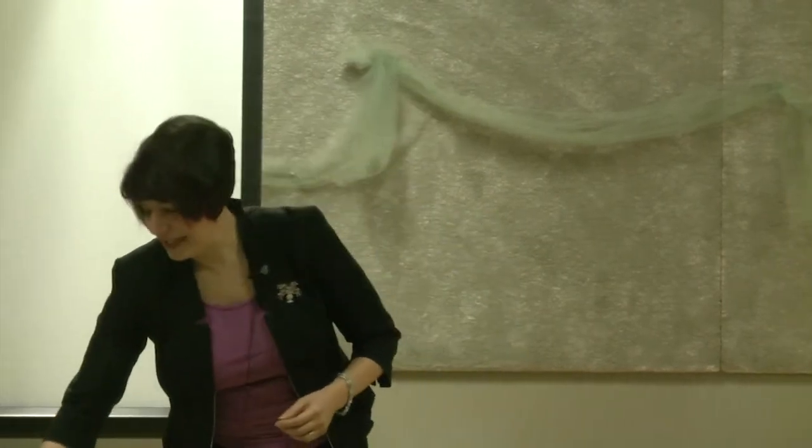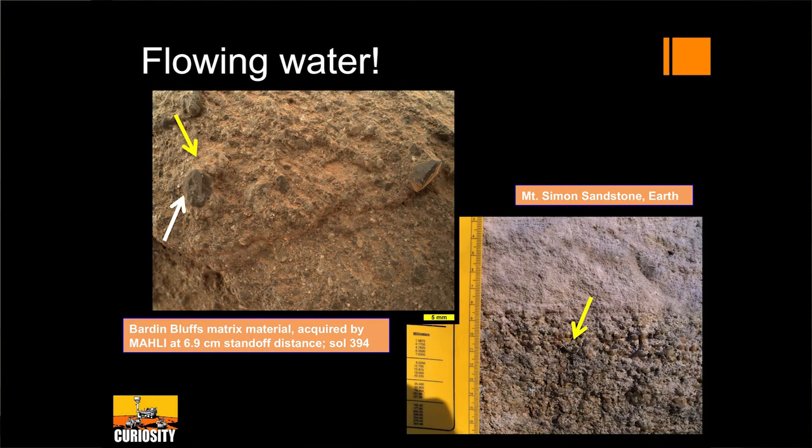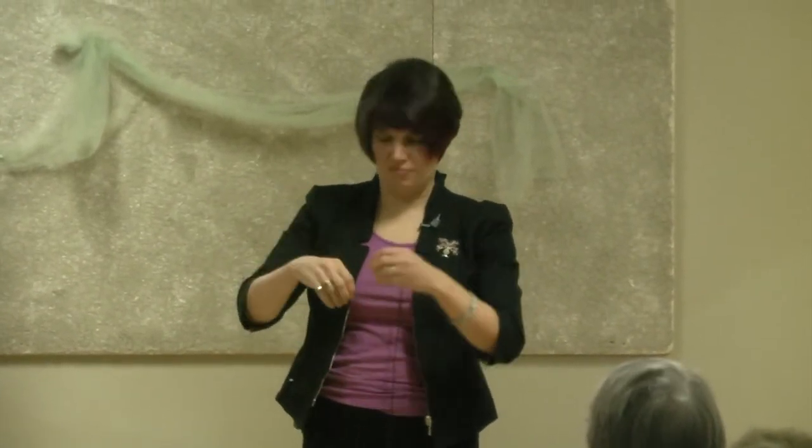Now some pictures my camera has taken and what we've found. Flowing water! We kind of expected this, but we've never seen evidence at this level. On the left is Mars from an area called Barden Bluffs; on the right is a sandstone on Earth. The arrows point to little grains connected to each other — grain-to-grain contact — what often happens when you're forming a conglomerate: water washes through, takes a whole range of grain sizes, dumps them all in one place, and then they lithify. A sandstone on Earth, and one on Mars, both formed from flowing water.